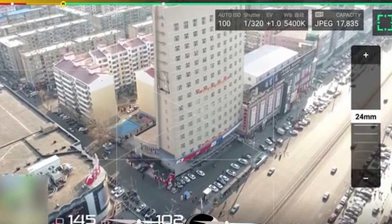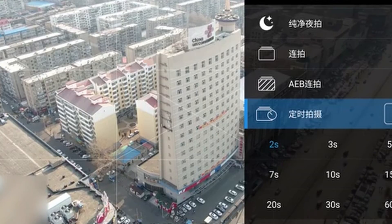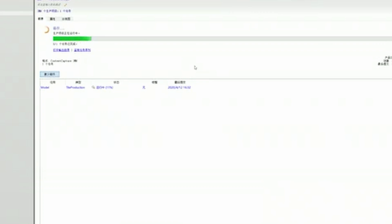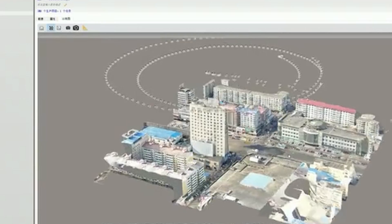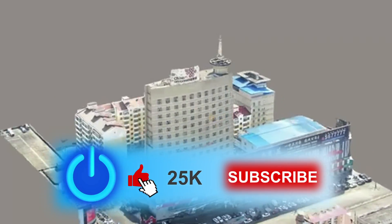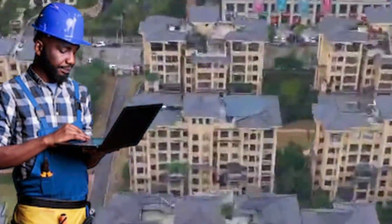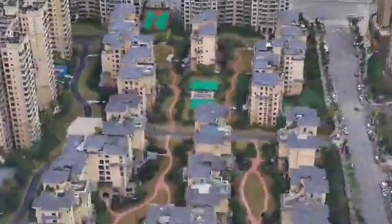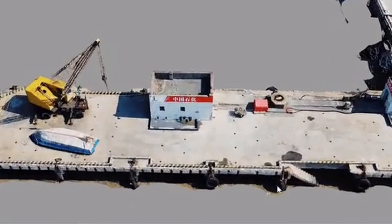Drones make it quick and easy to assess the safety and progress of a given project. They allow a construction team a literal bird's eye view of the project — how far it is coming along and if there are any unexpected obstacles that might not have been seen earlier. Drones make it possible to remotely monitor and inspect a work site by contractors who are not physically present. They are also capable of making detailed aerial maps of the sites, which may be used in 3D mapping of the area.